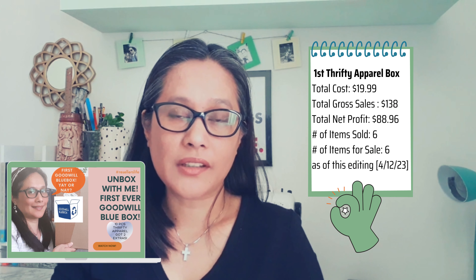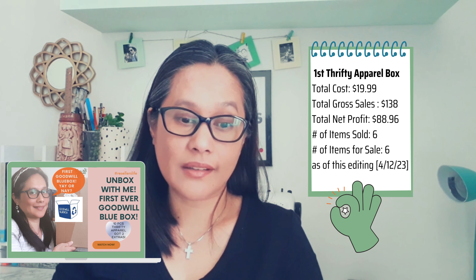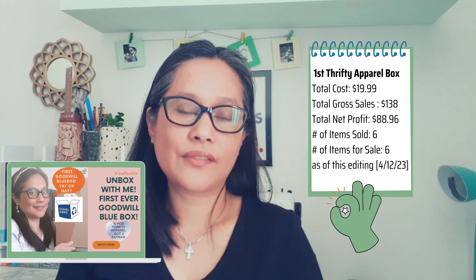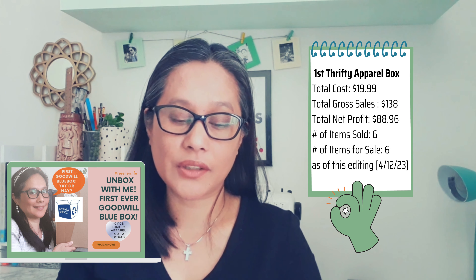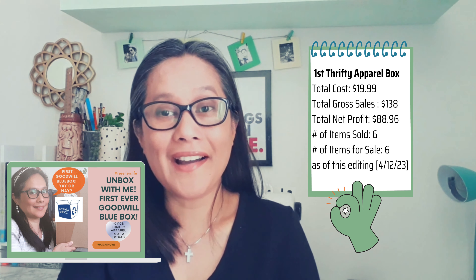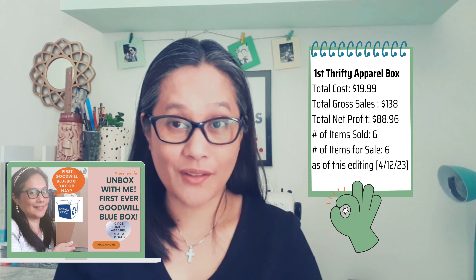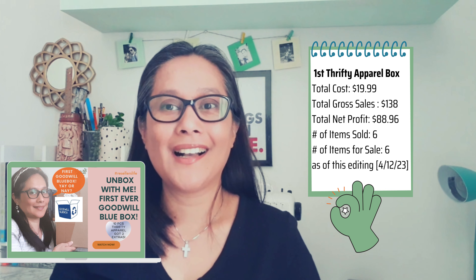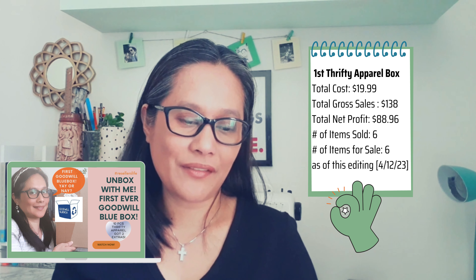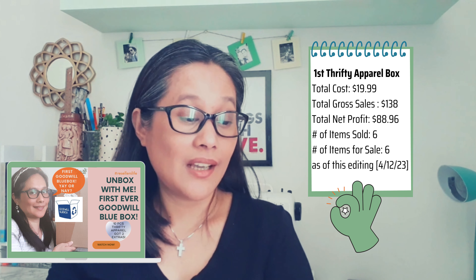So the first box cost $19.99 and gave me $138 in gross sales. My net profit after deducting all platform fees, shipping costs, and cost of items is $88.96. I only had six items sold over 271 days so far, and I still have six more items to sell — so I think this is a great box and I've profited well.